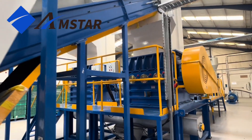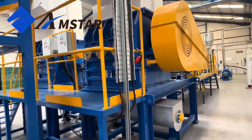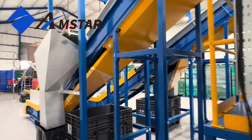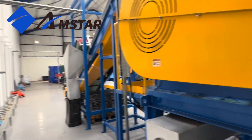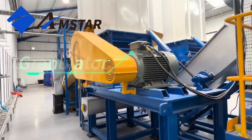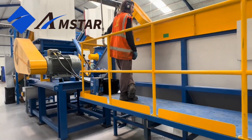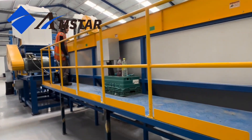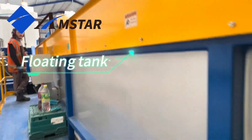These are our wet granulators. Next, the material moves to the floating tank, meticulously soaking and cleansing the plastic for further processing.